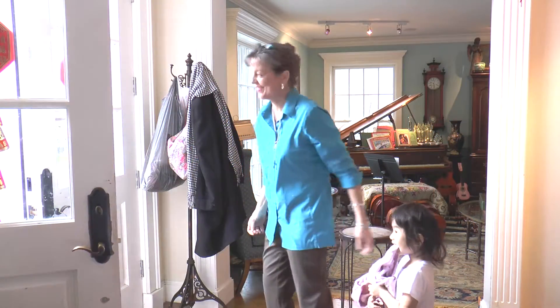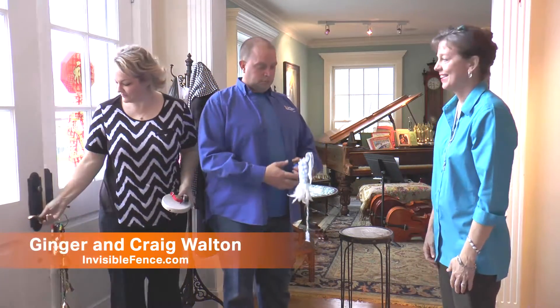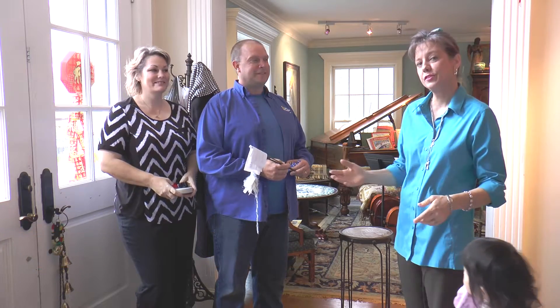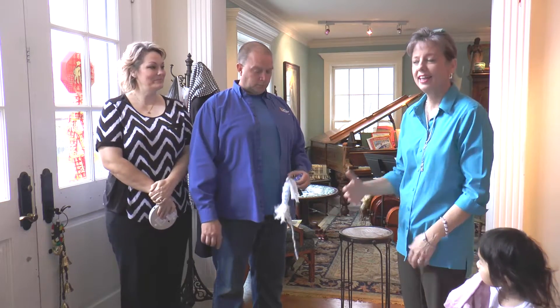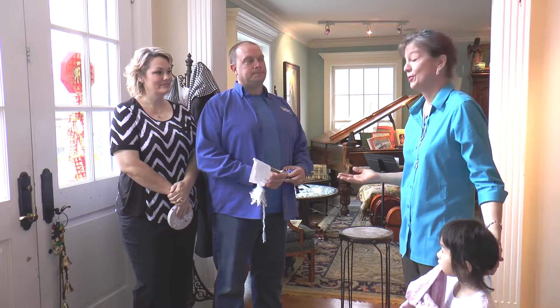Today we're joined by Ginger and Craig Walton, and we're really excited to have you here today in my own house to talk about Invisible Fence and deal with our problem with our sneaker cat, John. For those of you who have seen the podcast before, you know that John is our alley cat — a rescue cat — and he just can't get over wanting to sneak outside and go exploring. As a veterinarian and a cat lover, I know the only safe cat is an indoor cat.